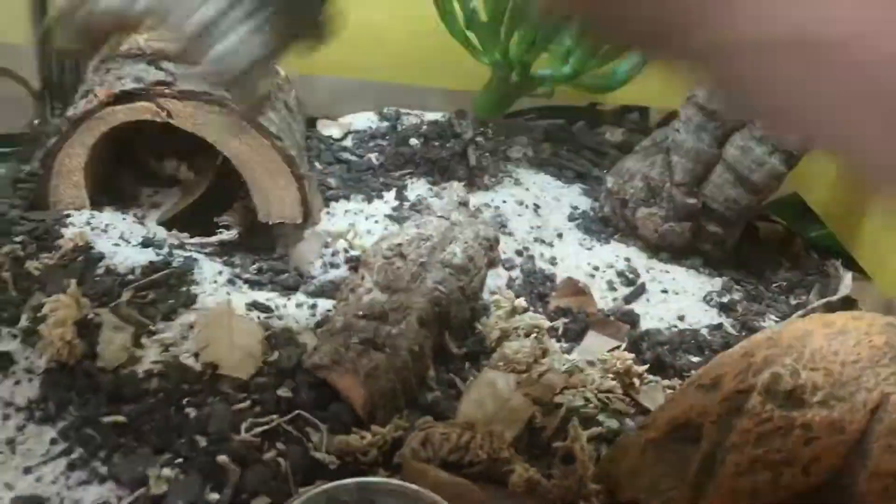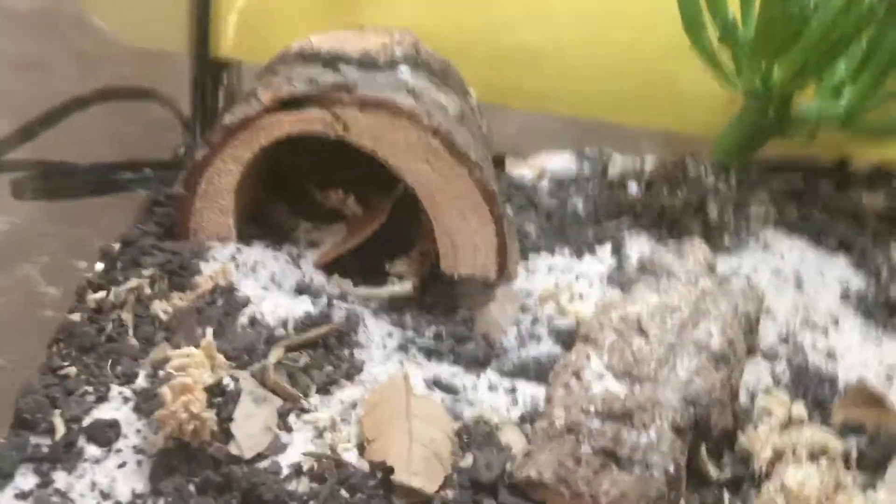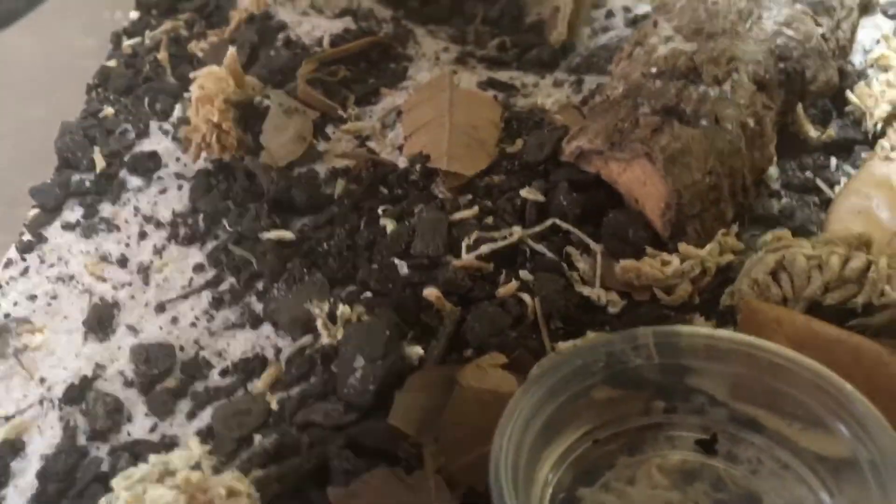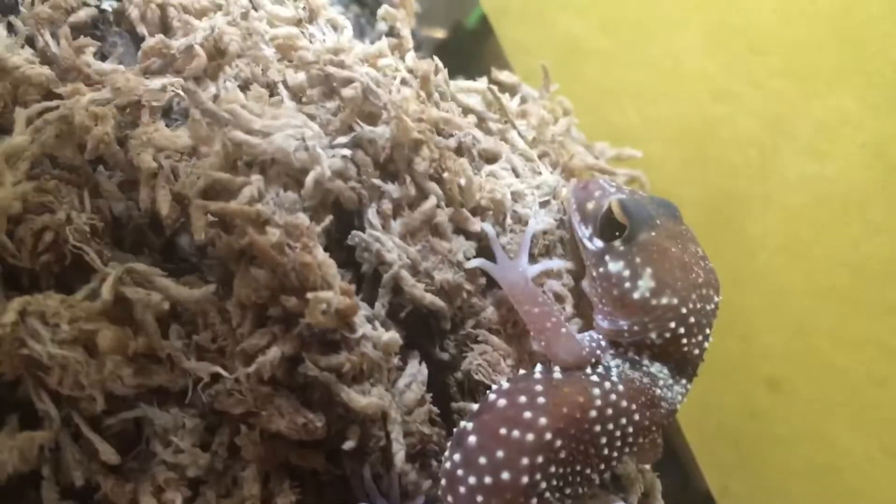We're gonna do a video on Australian Barking Gecko if I can find it. What have they done to this area? I'm gonna have to redo that. They're probably in here — ayo, yeah, okay.